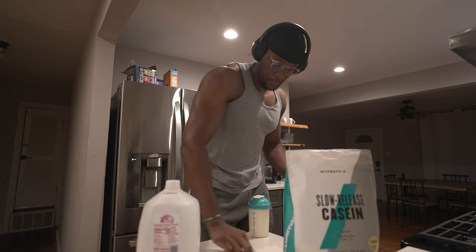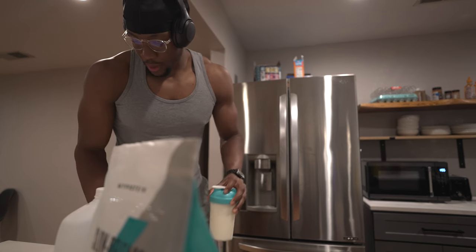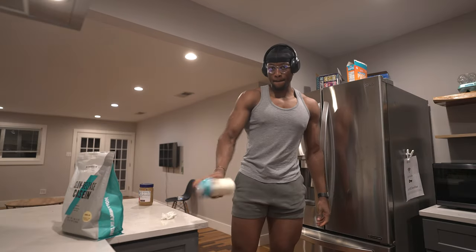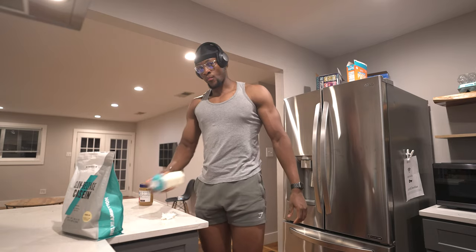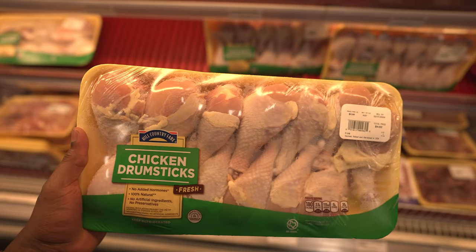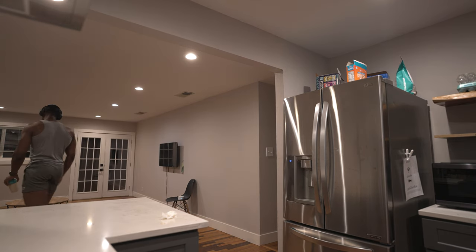Throughout this video I've highlighted a lot of good protein sources. However, if I can only choose one to be the most cost efficient and provide the best amount of protein within my budget, it will have to be chicken drumsticks. The price for the amount of protein it gives you is great value for money, quite honestly.